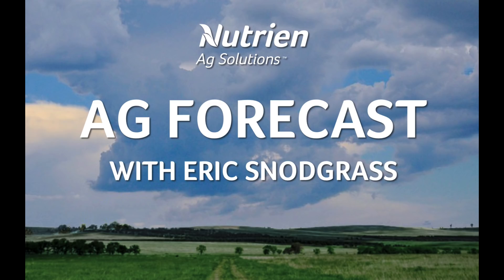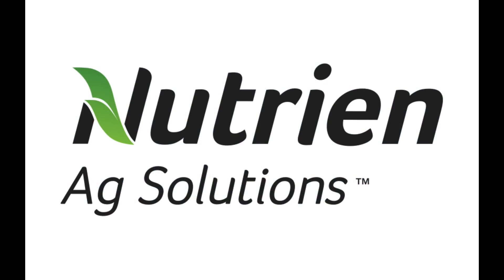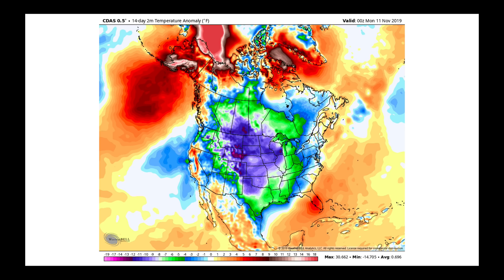Hello, I'm Eric Snodgrass and thank you for watching today's Ag Forecast brought to you by Nutrien Ag Solutions, your premier platform for real-time global insights. In last Thursday's video, one of the things we showed was the national temperature ranks maps and we saw how the northwestern part of the United States, the north central United States and the Canadian prairies had one of their coldest Octobers on record.